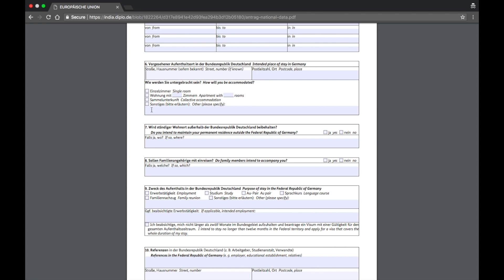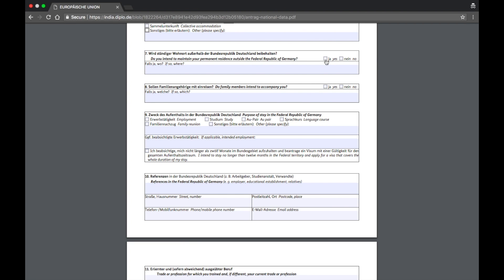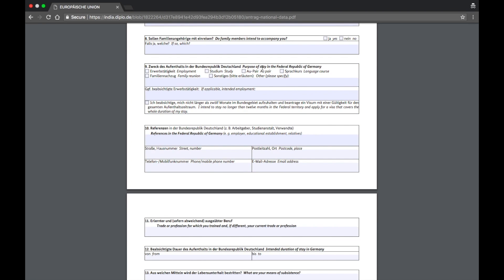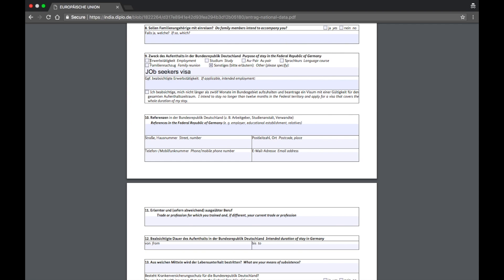Section seven asks whether you intend to maintain permanent residency outside the Federal Republic of Germany — click no, unless you have a valid specific reason to click yes. Section eight asks whether family members intend to accompany you — initially click no, since you're going on a Job Seekers Visa. Section nine is purpose of stay. Since Job Seekers Visa is not listed as a specific option, click 'other' and write 'job seekers visa' in the field. If you already have employment, select the employment option instead.